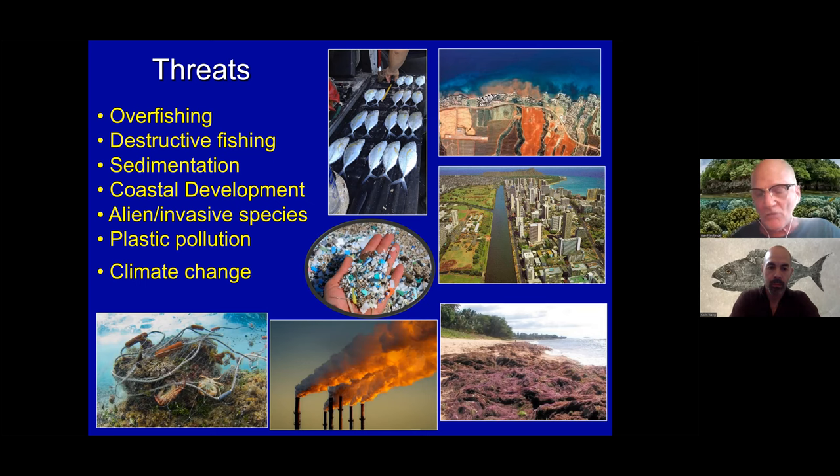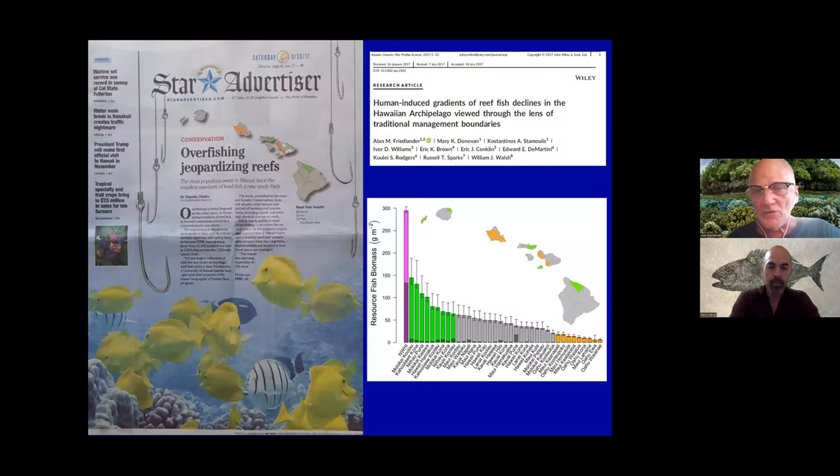I'm just going to focus on the overfishing part, because this is one of the things that we actually can control, and Molokini is an example of that. It's a marine life conservation district where no fishing is allowed.